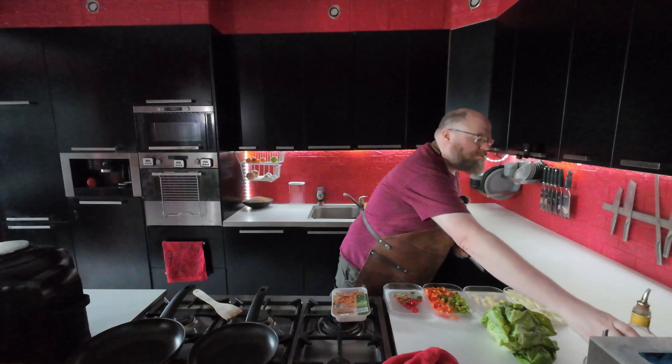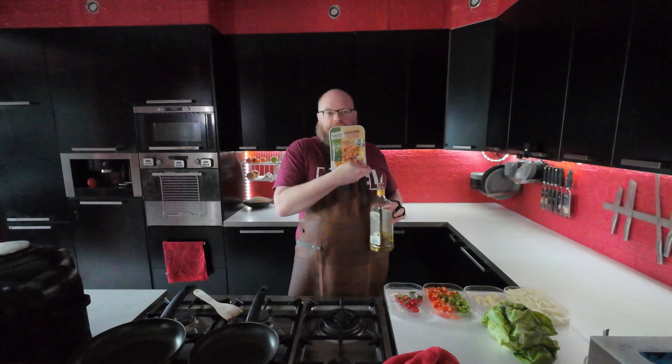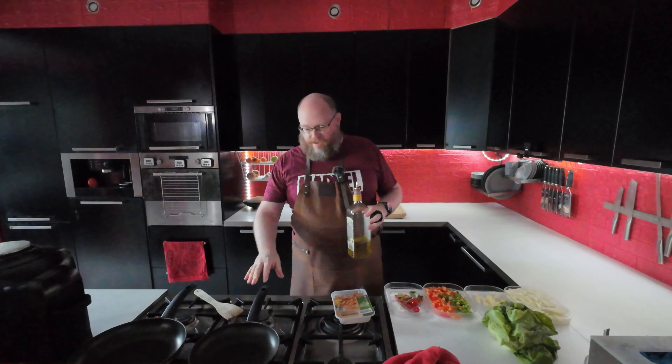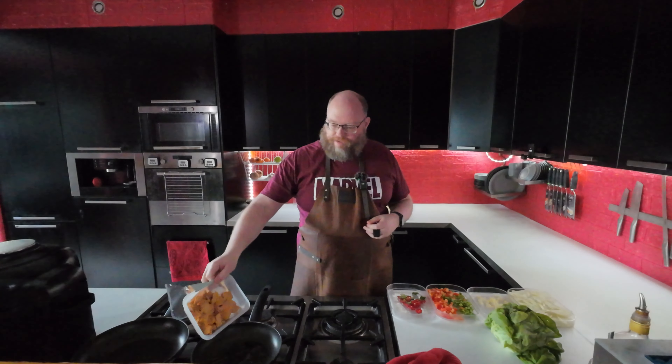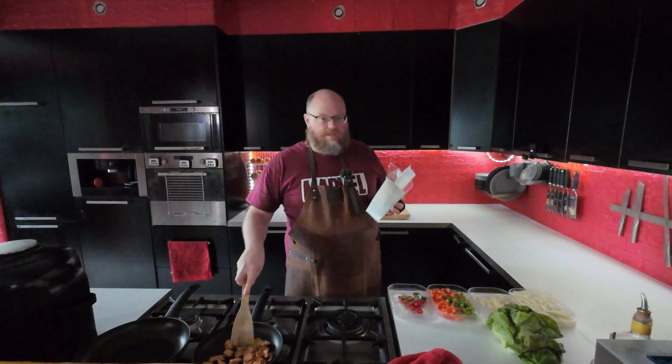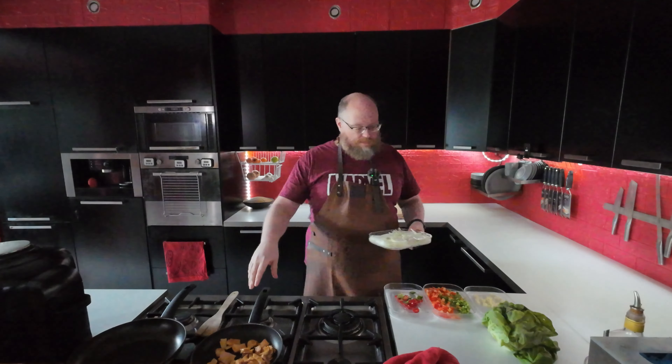For lunch on Meatless Monday, I'm going to make some lettuce wraps with some vegan fake chicken. I have a pan on the heat, I'm just going to add a little bit of oil, and then I'll add my fake chicken to sauté. This is already pre-seasoned. After sautéing for a bit and getting some color on it, it's time to add my veggies.